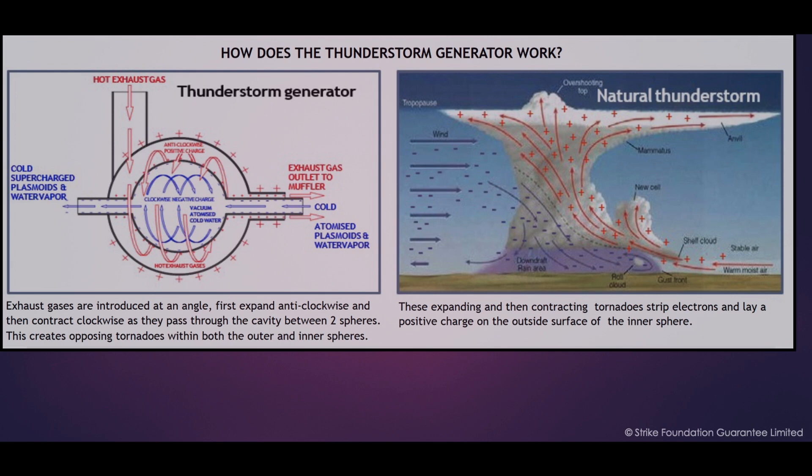The geometry and fluid dynamics that can be observed in the natural phenomena of a thunderstorm are the fundamental considerations which have gone into the design of Malcolm Bendel's thunderstorm generator and his other future technologies.